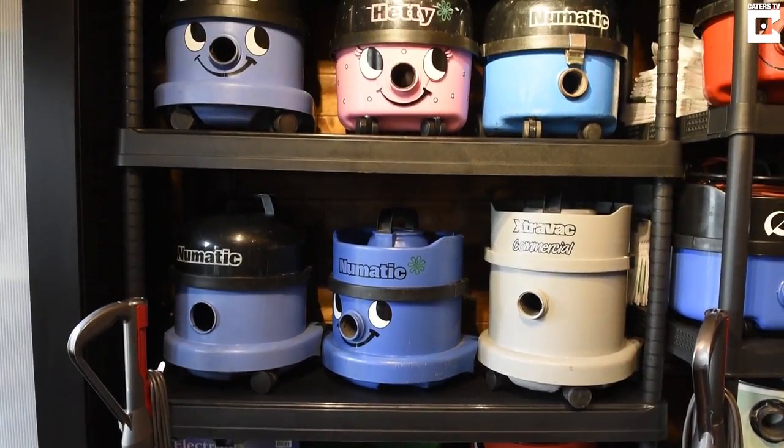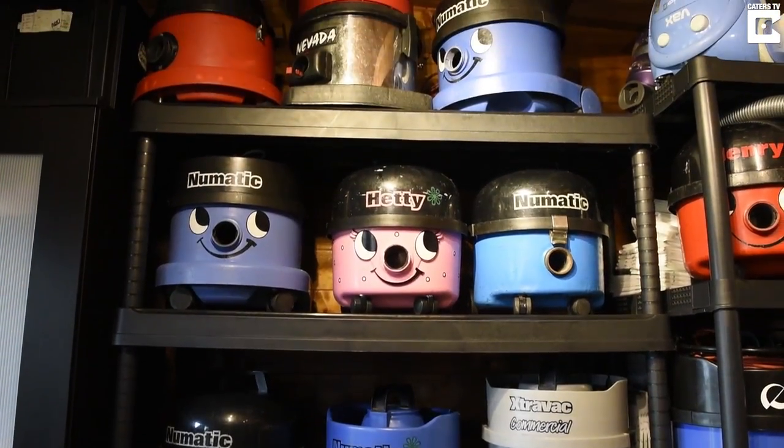Many different cleaners do different jobs better than others. I like to see how I could construct a vacuum to do all jobs perfectly.